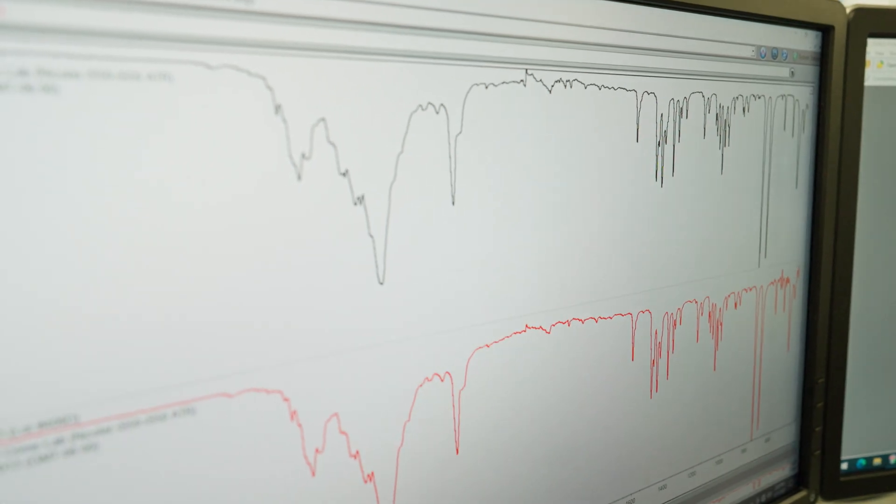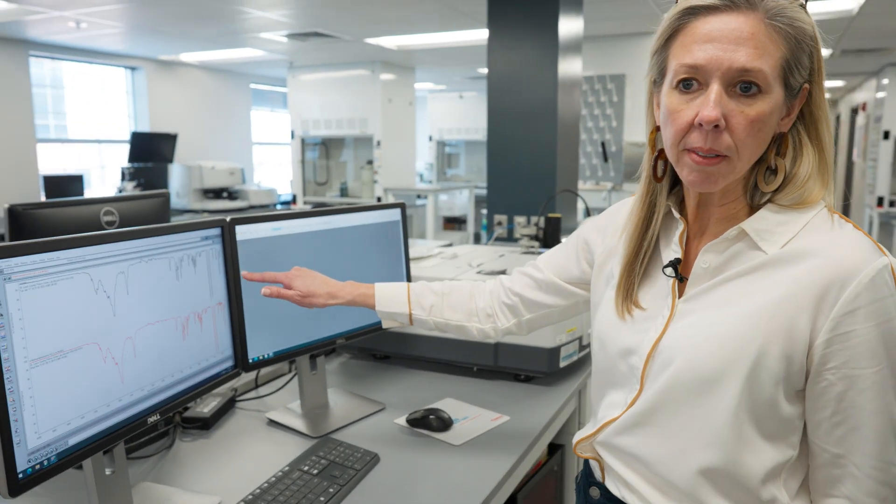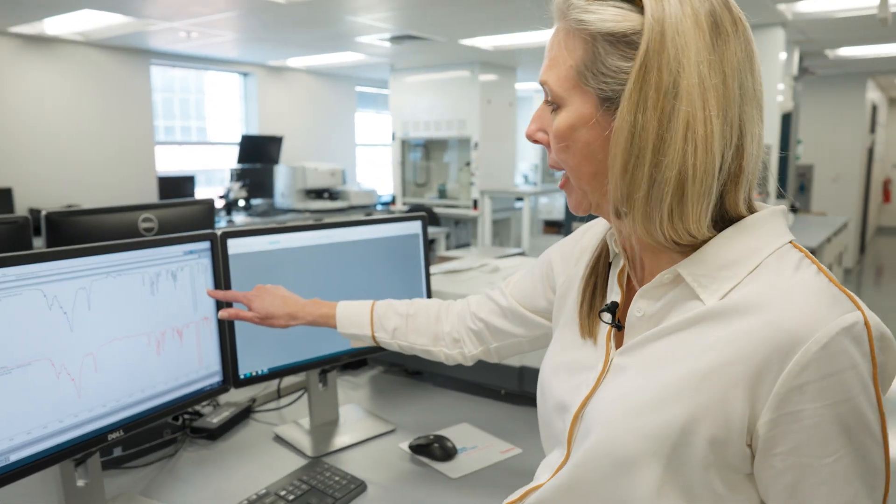The spectrum produced is unique to the molecular structure of our unknown compound — it's basically a molecular fingerprint of that structure.